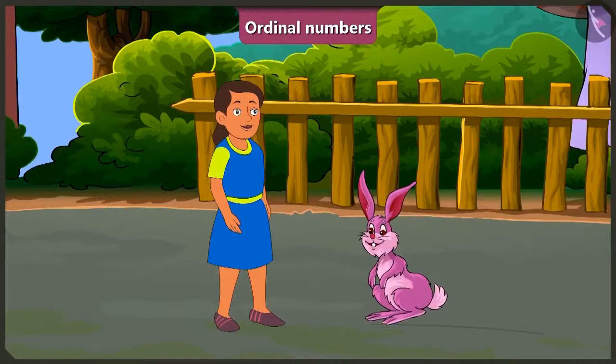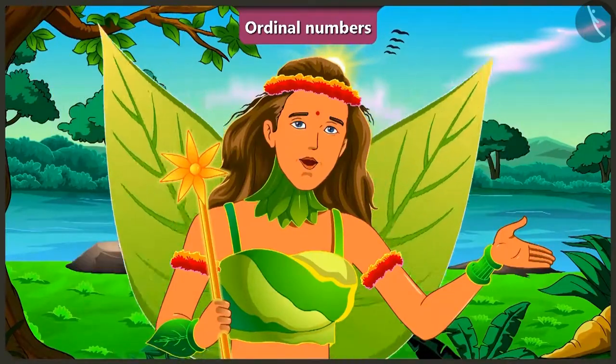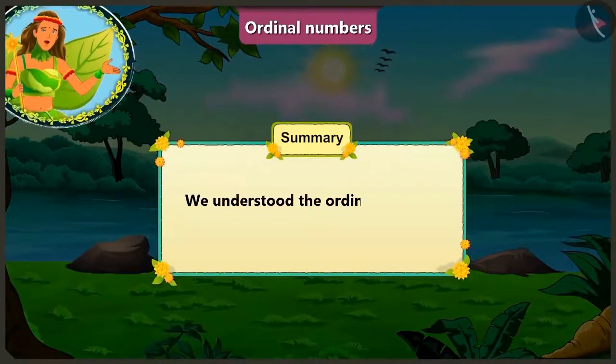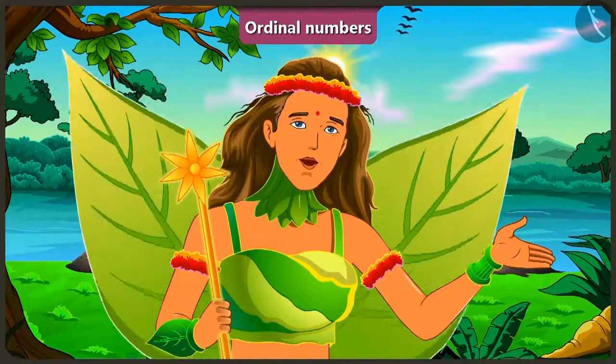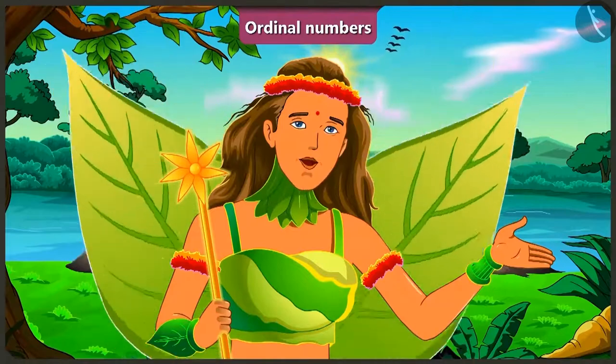Well done, Bubbly! Thank you for teaching me this, Bunny! Children, today with the help of some examples, we understood the ordinal numbers depicting the order of objects. In the next video, we will learn how to correct the mistakes we tend to make while representing the ordinal numbers.